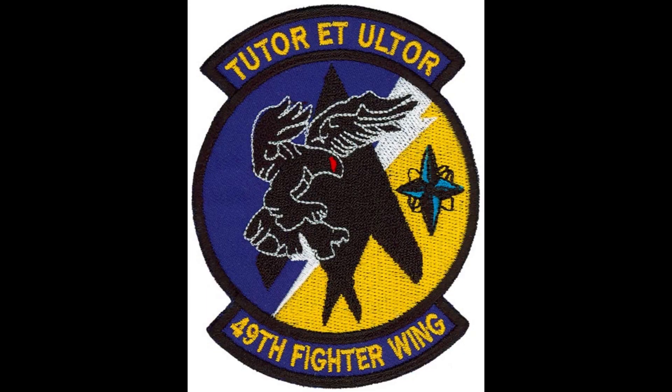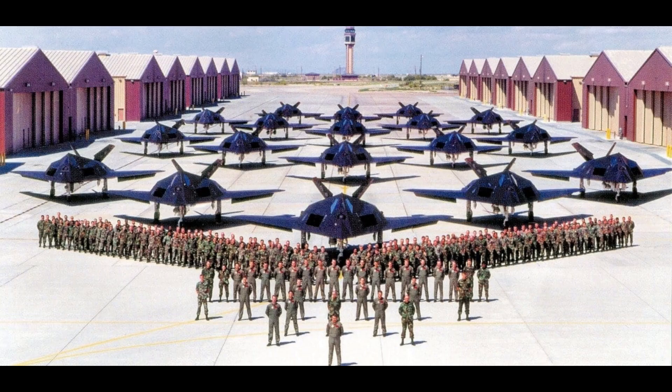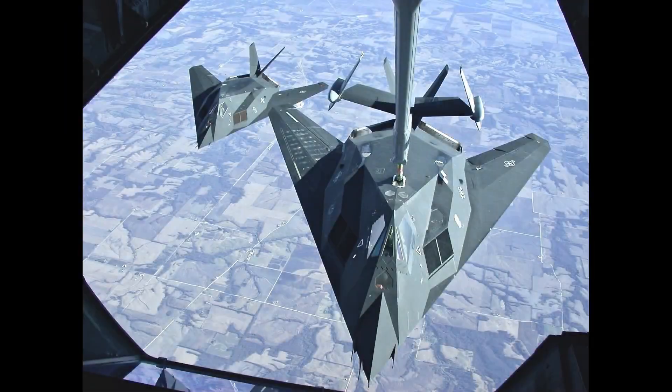Following the Gulf War, the F-117 force was transferred to the 49th Fighter Wing at Holloman Air Force Base in New Mexico. During the 1999 Kosovo War, the stealth fighters returned to combat, operating from bases in Aviano, Italy, and Spangdahlem, Germany, as part of the NATO-led campaign to persuade the Republic of Yugoslavia — formerly Serbia — to stop repressing the ethnic Albanian minority in Kosovo.